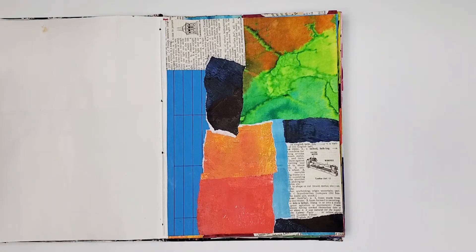This collage has scraps from an old encyclopedia, a blue inner office folder, bleeding tissue paper, and monoprinted paper. Definitely another kitchen sink collage.